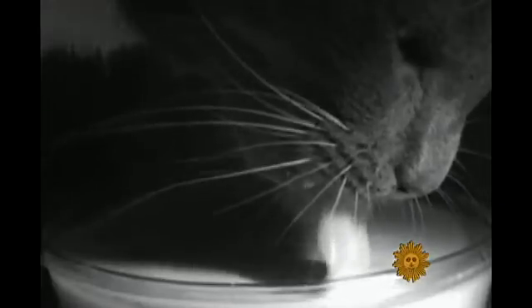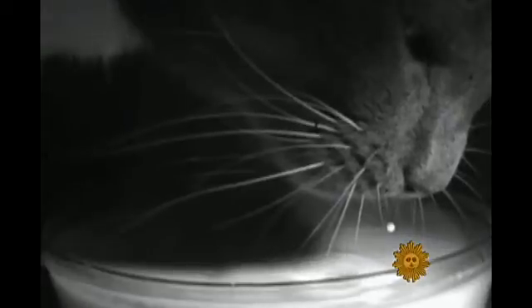It all happens too fast to be seen by the naked human eye. After all, the cat's tongue is moving at a speed of roughly 3 feet per second — the mathematically optimum speed for the task.